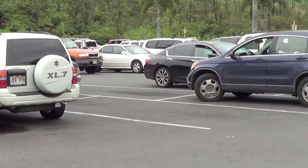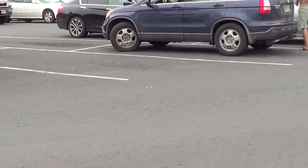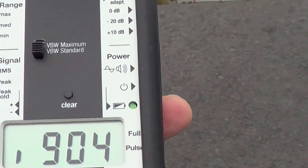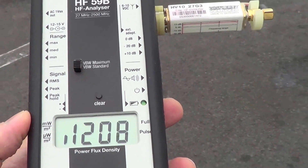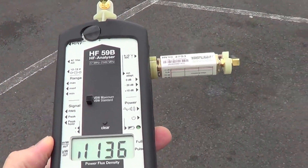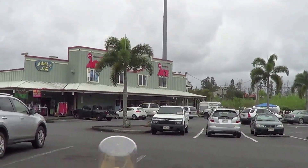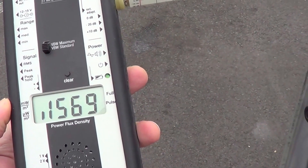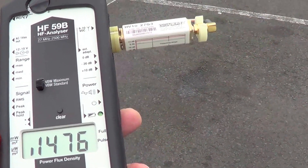Sorry for the shaky video. I'm going to turn my meter on here. This meter is set right now to peak readings, and I'm standing in the middle of the parking lot. As you can see, measuring this — almost 2,000 microwatts per square meter, shifting from 1,500 to 2,000 microwatts per square meter.